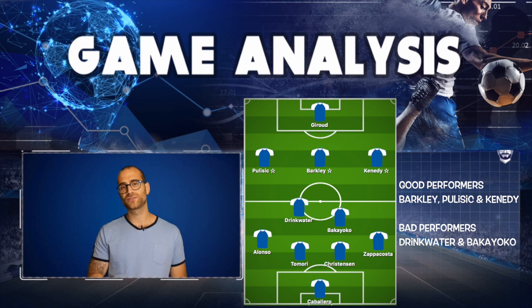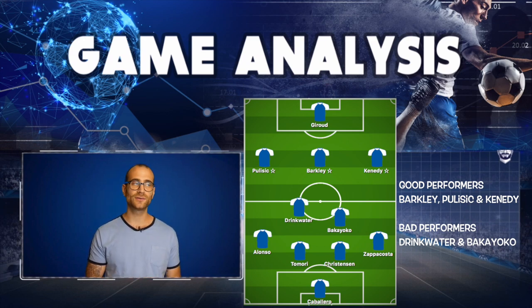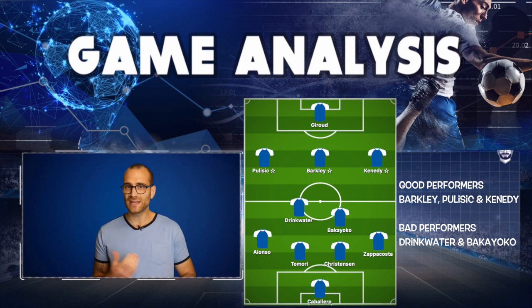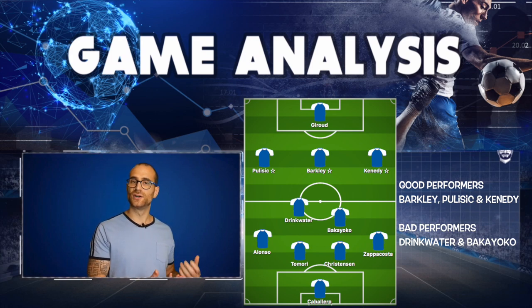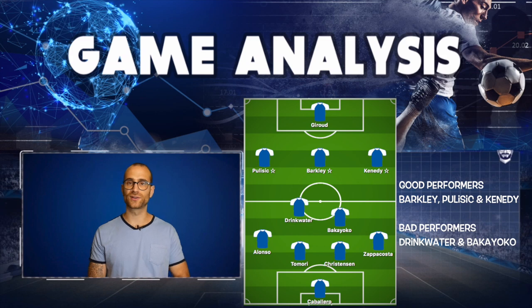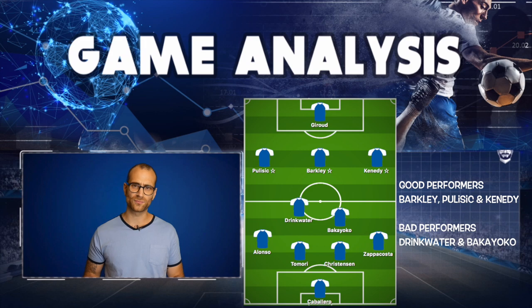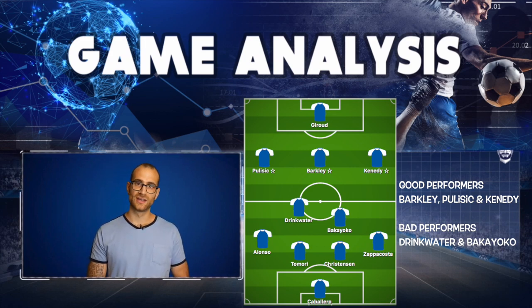Bakayoko frustrates once again, getting on the end of a cutback but only seeing the ball go into row Z. Maybe his positional play got a little bit better throughout this half, but he had so many frustrating elements — sending the ball into row Z, loads of misplaced passes, occupying the wrong space at the wrong time. Just generally being bad.